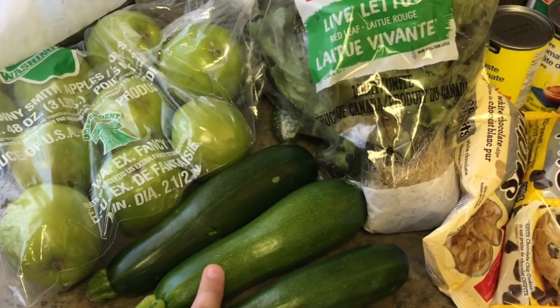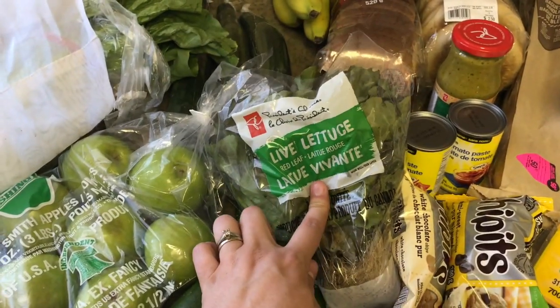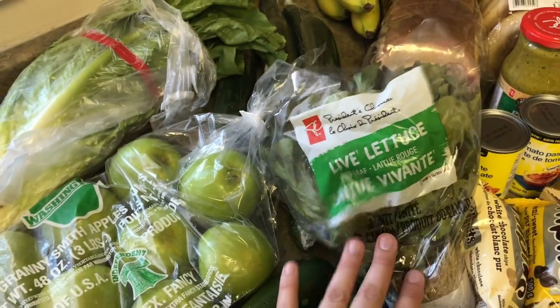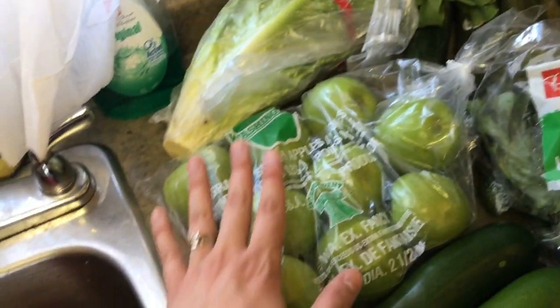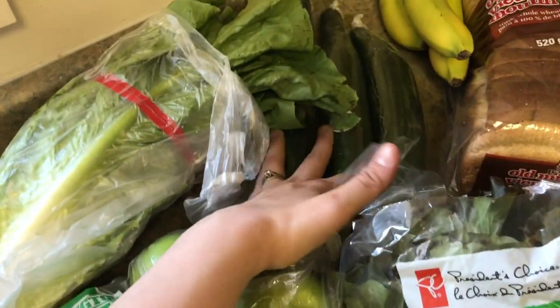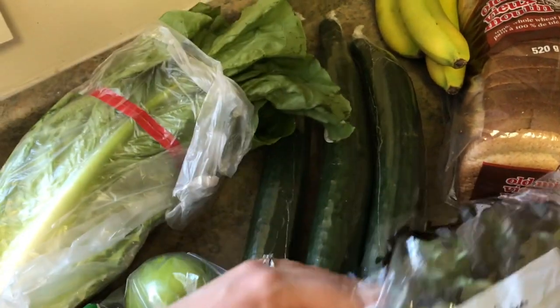Three zucchini — we're going to use those for noodles one night, just because we're having so many pasta dishes and I wanted to mix it up a little. We've got some lettuce. We'll be having a lot of salads on the side this week because I also got this giant romaine lettuce and this red leaf lettuce for Chris — he likes that. Then I got apples for the kids and Chris this week, and hidden under here are three pretty big cucumbers.